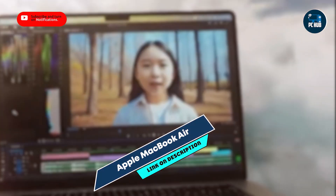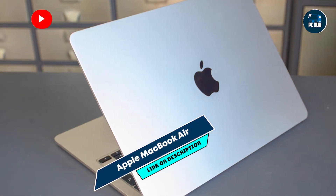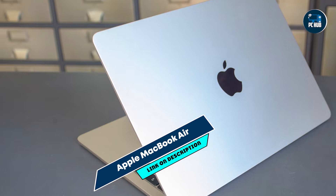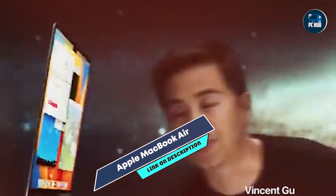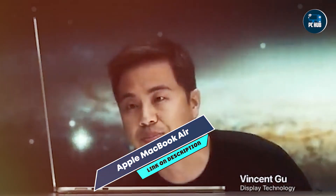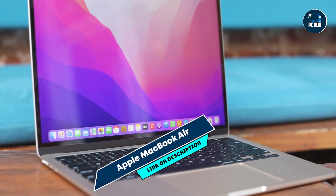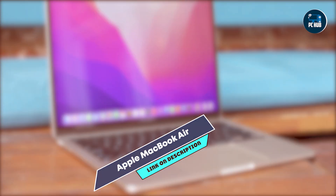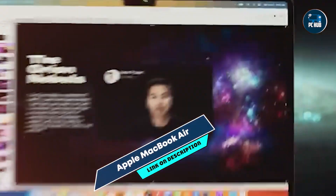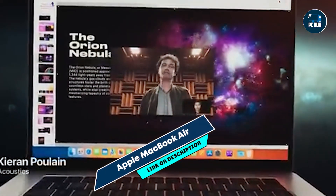Its 15.3-inch Retina display with True Tone technology ensures vibrant colors and accurate color representation. With up to 16GB of unified memory and 2TB of SSD storage, it delivers fast performance and storage capacity for coding projects and software development. This MacBook Air is ideal for running Xcode, Python, and other programming languages efficiently, thanks to its powerful M3 chip and macOS optimization.